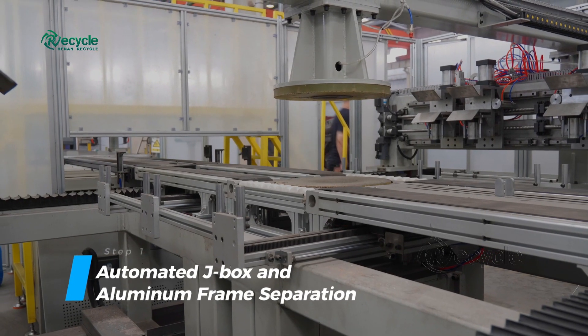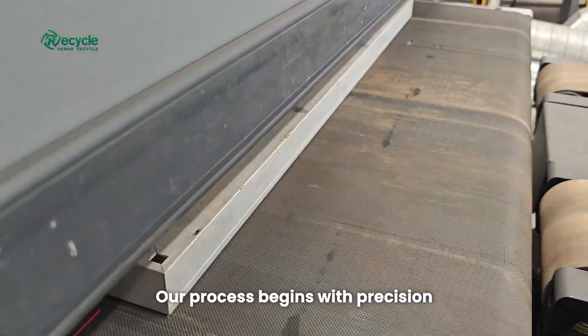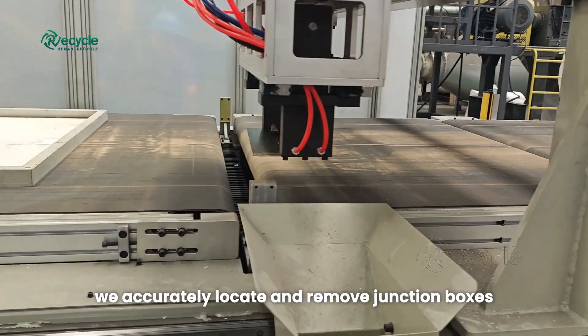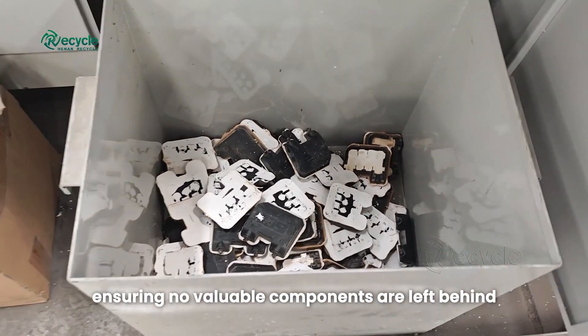Step 1: automated J-box and aluminum frame separation. Our process begins with precision. Utilizing an advanced infrared system, we accurately locate and remove junction boxes, ensuring no valuable components are left behind.